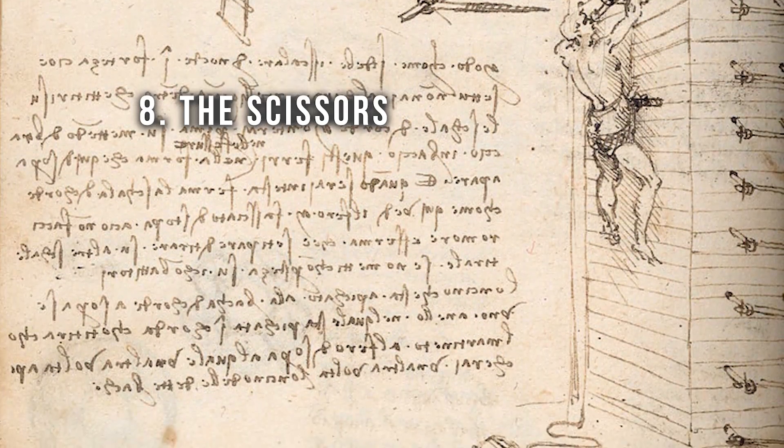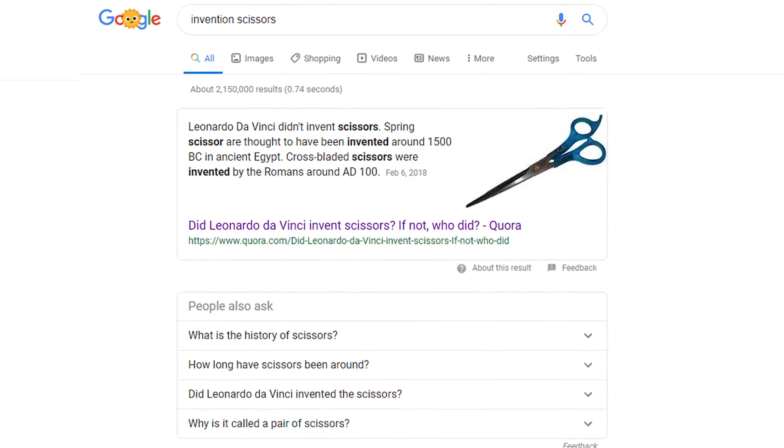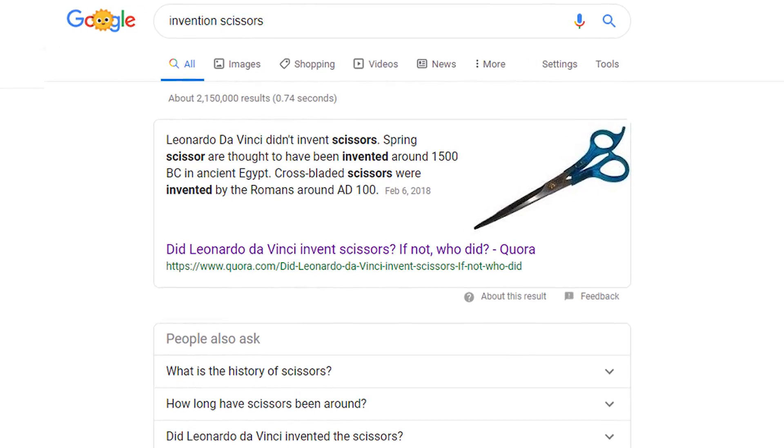It's not like he invented automatic weapons anyway. Number eight: scissors. I gotta be honest, I'm finding a lot of stuff claiming da Vinci invented scissors, but they aren't giving me any more information than that. I Google searched 'invention scissors,' and the first thing that comes up literally says da Vinci didn't invent scissors. It says spring scissors were invented around 1500 BC in Egypt, and cross-bladed scissors were invented around 100 AD in Rome. He wasn't alive back then, so I don't know if this information is accurate or not.